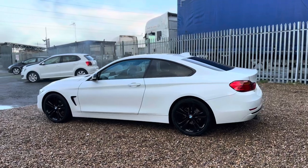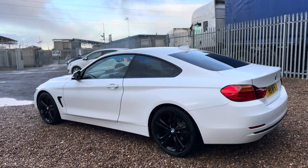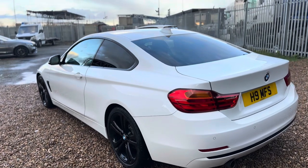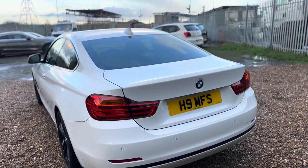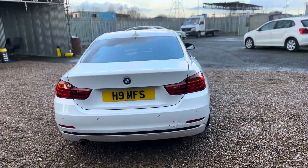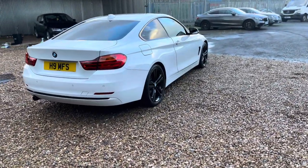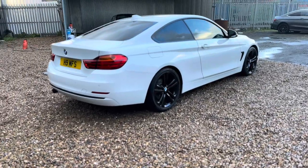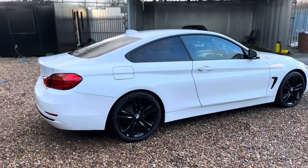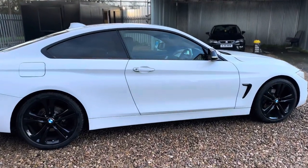The 19-inch double-spoke style alloys in gloss black, enhanced Bluetooth telephone preparation, electric folding door mirrors, paint protection, anthracite headlining, and on the interior it's got the high-gloss shadowline brushed aluminium, extended storage front armrest with sliding function, and full black panel display. This 4 Series is truly a lovely example and I would not be surprised if it's one of the cleanest ones available on the used car market today.